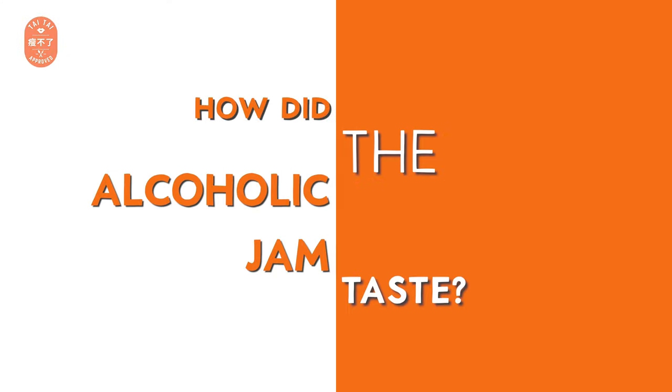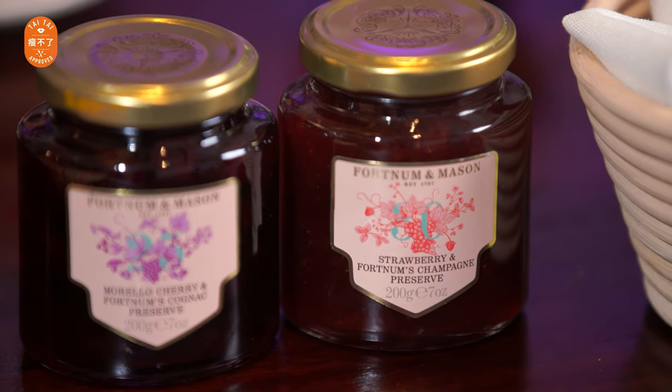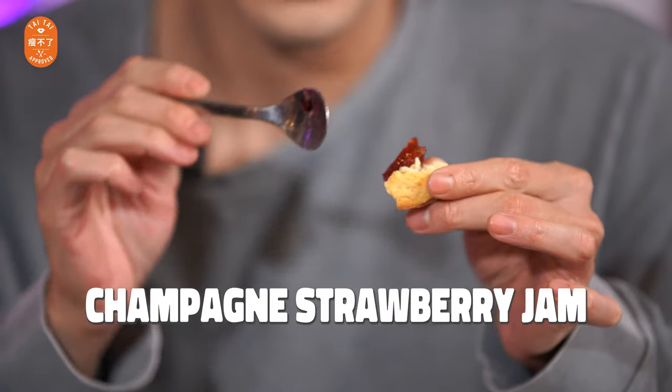The scones and everything else are all refillable like a buffet. I refilled the jam - have you tried the strawberry jam? The champagne strawberry jam is properly set, not like those loose watery jams from cheap brands. It's really like a jelly.